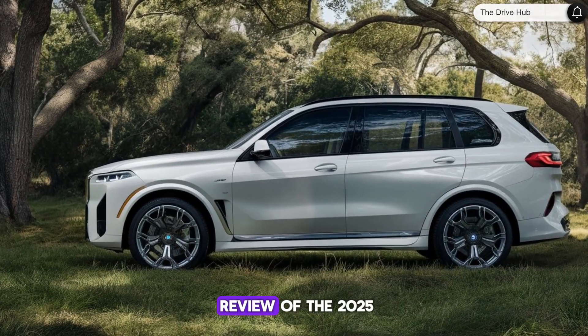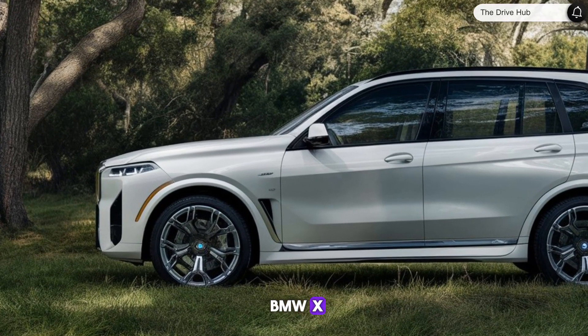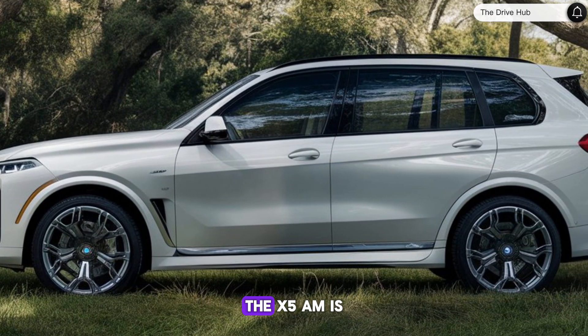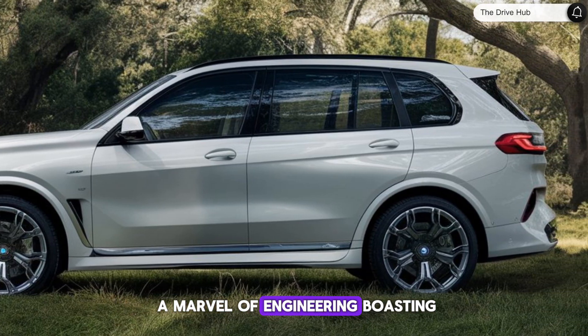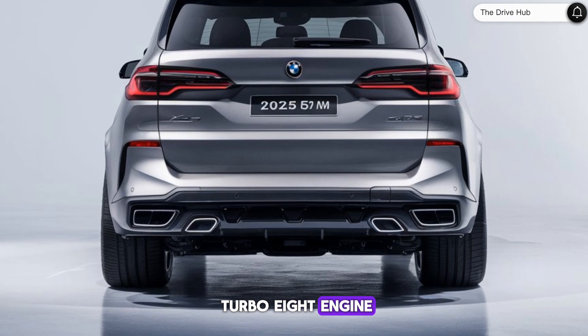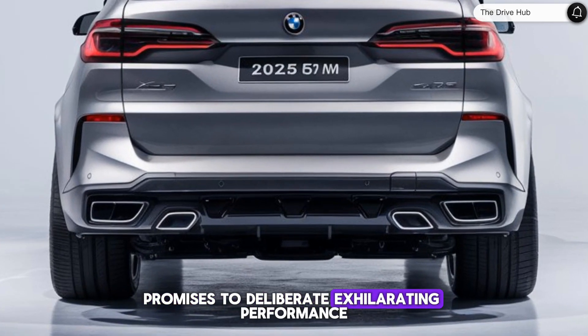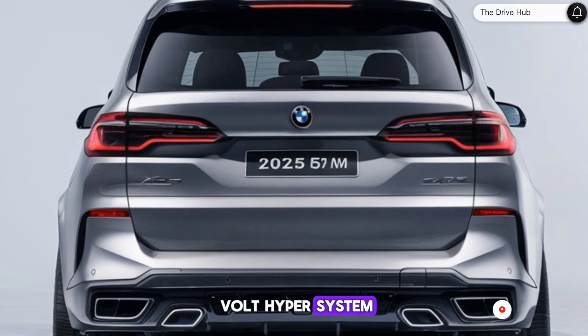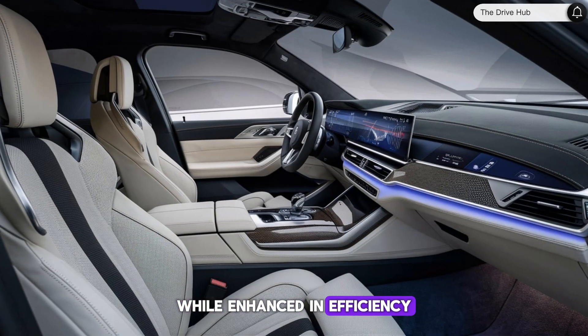Welcome to our comprehensive review of the 2025 BMW X5M, where we delve into the heart of luxury and performance. The X5M is a marvel of engineering, boasting a 617-horsepower twin-turbo V8 engine that promises to deliver exhilarating performance. This powerhouse is paired with a 48-volt hybrid system, maintaining the same horsepower while enhancing efficiency.